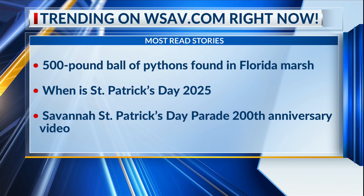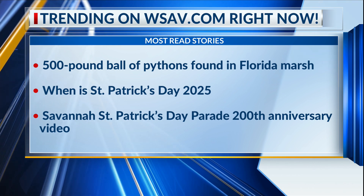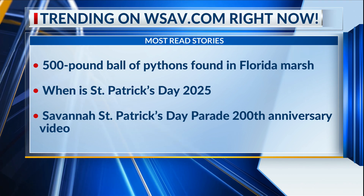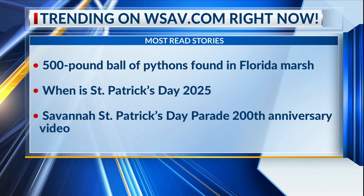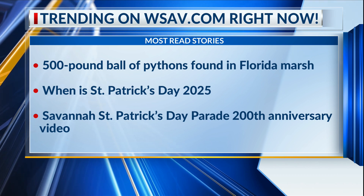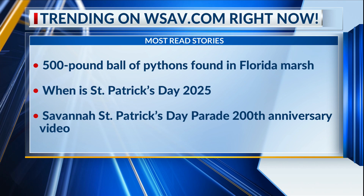Next up: when is St. Patrick's Day 2025? Is it on a Sunday? It's going to be on a Monday. So not too much drinking this time — oh, I think they'll put a dent in it still. And lastly, the Savannah St. Patrick's Day Parade 200th anniversary — the whole video, the parade, and all the coverage at wsav.com slash St. Patrick's Day.